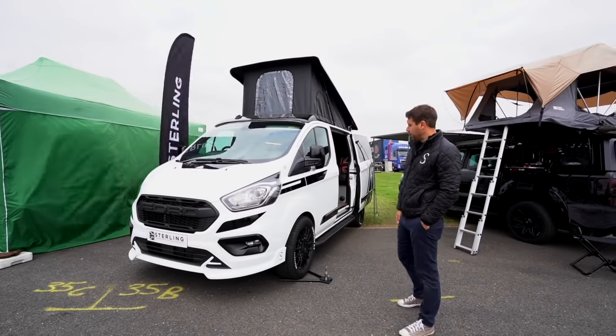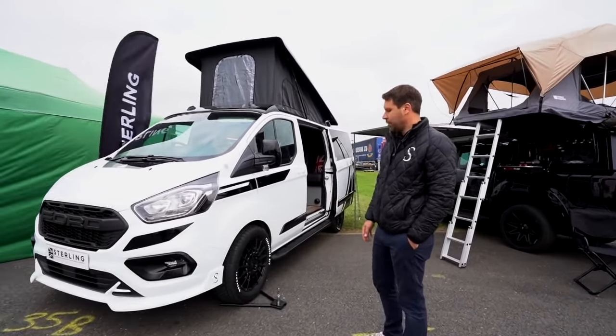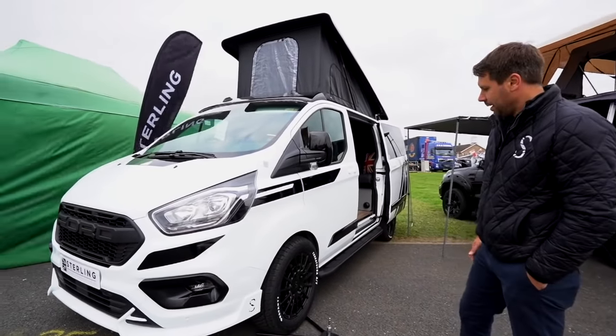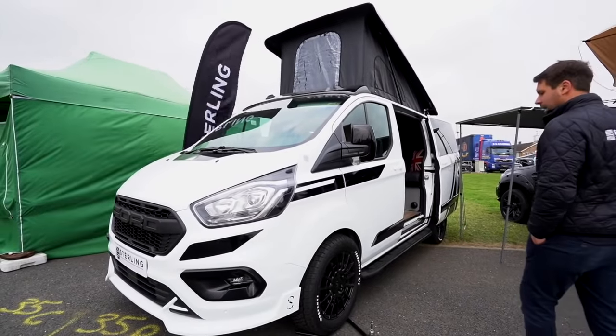It runs 18-inch gloss black wheels with all-terrain Teratorra Divancy tyres that are really good if you go off-grid, which is really nice for campers.